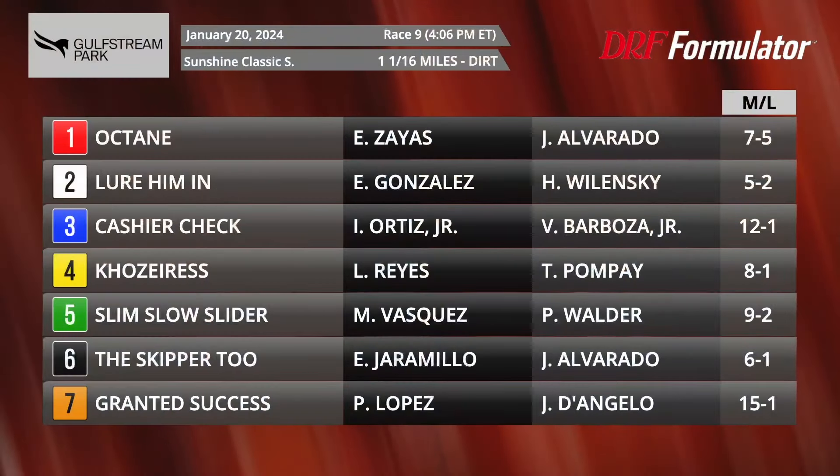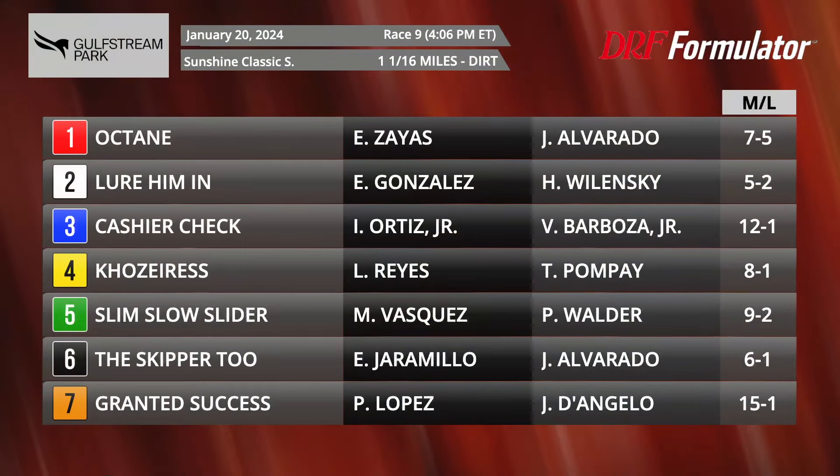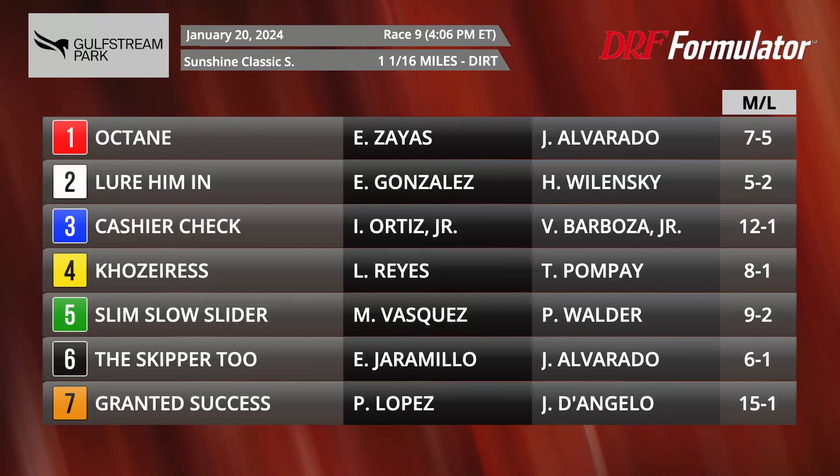Dan Ullman and Mike Beer taking a look at race number nine at Gulfstream Park on Saturday. It's the Sunshine Classic for Florida-bred or -sired runners going a mile and a sixteenth, short stretch. Seven entered for $75,000, and Octane, the number one, is your 7-to-5 morning line favorite and the horse to beat, dropping out of the Grade 2 Harlan's Holiday.